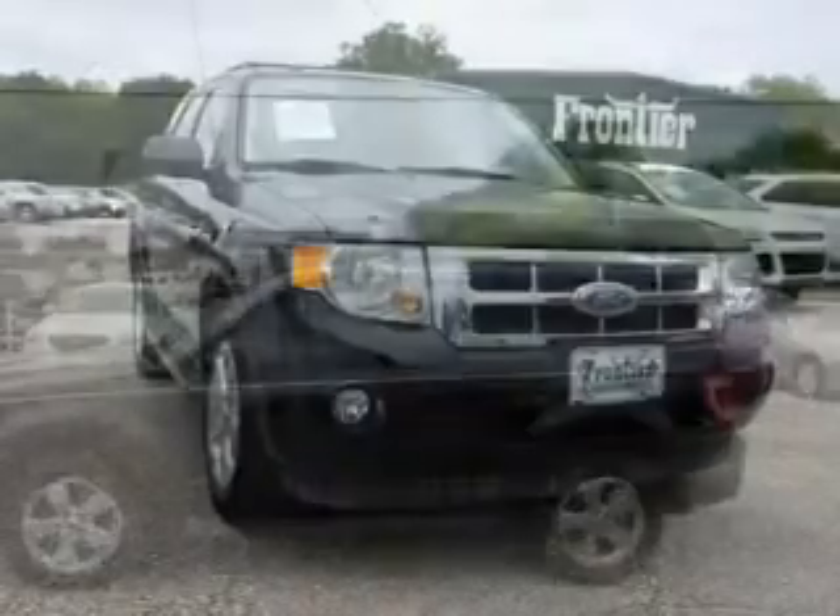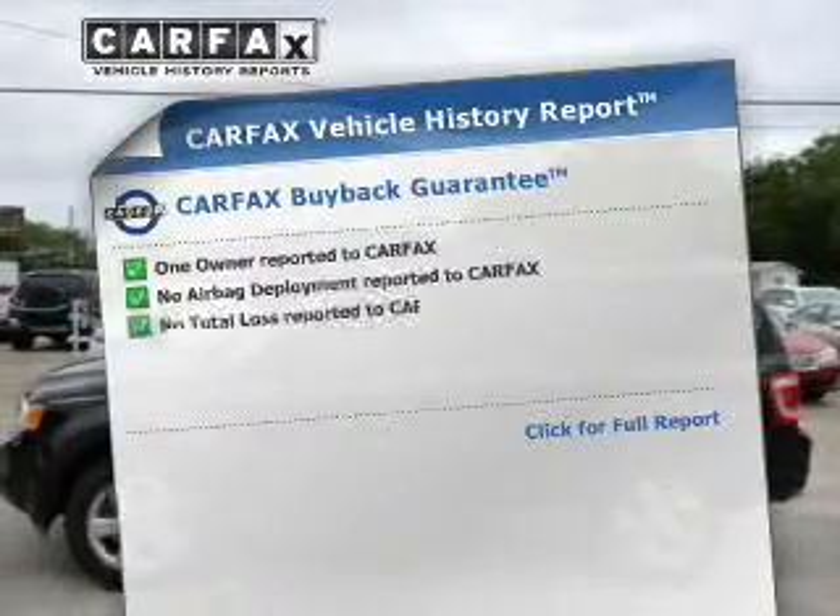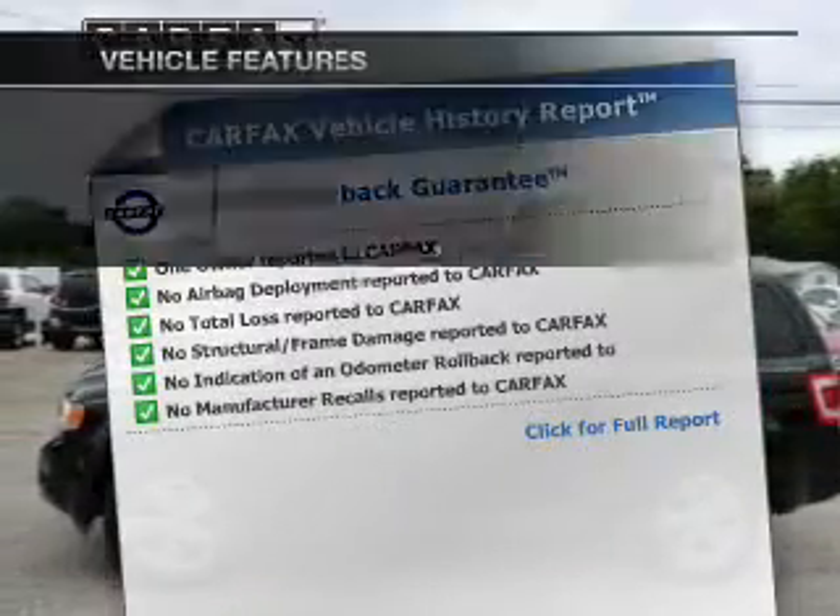Brake safely with the anti-lock braking system. Carfax is offered to provide you with peace of mind. Plus, enjoy these notable features that are included in this vehicle.